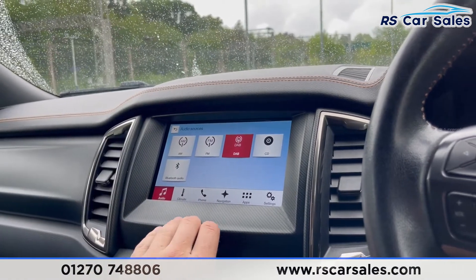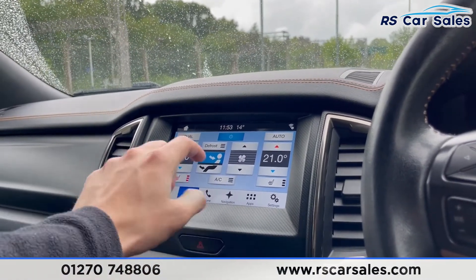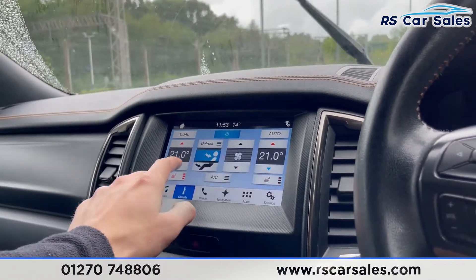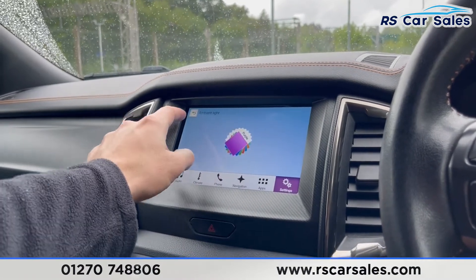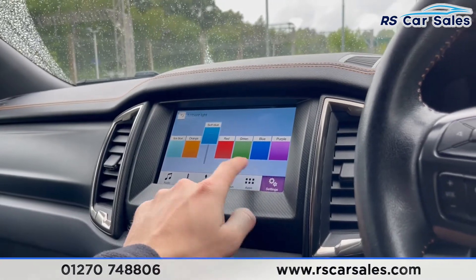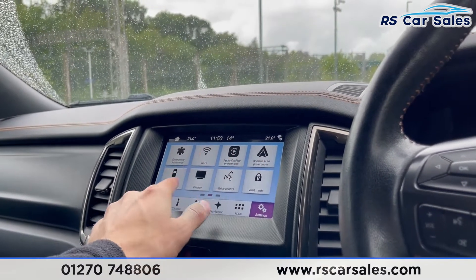Going into controls you have your audio and climate. You do have DAB radio, AM, FM, CD, and Bluetooth audio. The climate control is dual zone. You can also turn your heated seats on from up here. Bluetooth phone connectivity, back to navigation and apps, and you have your ambient lighting in settings with a few different colors to choose from.